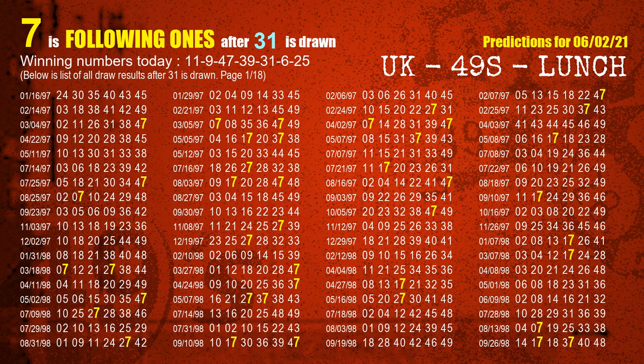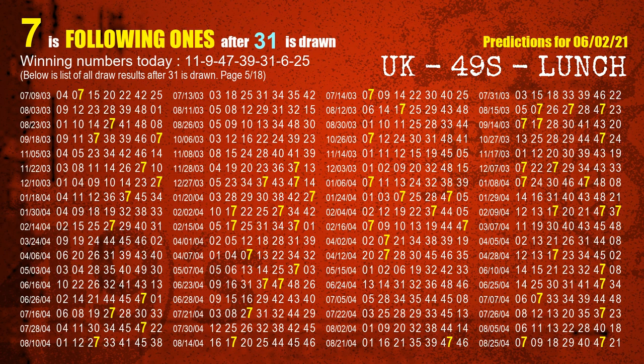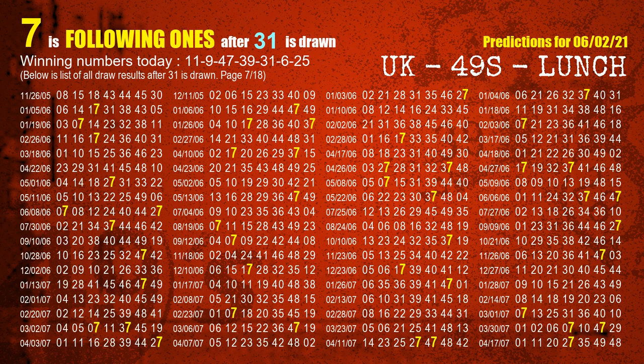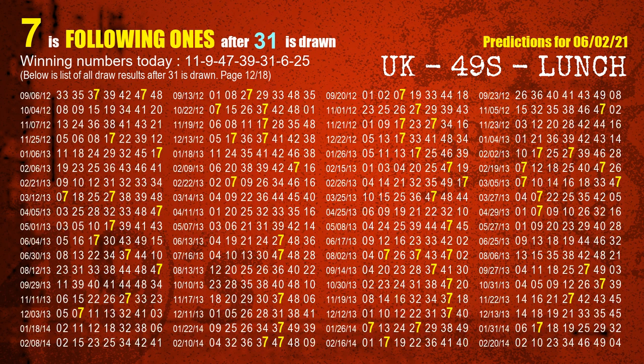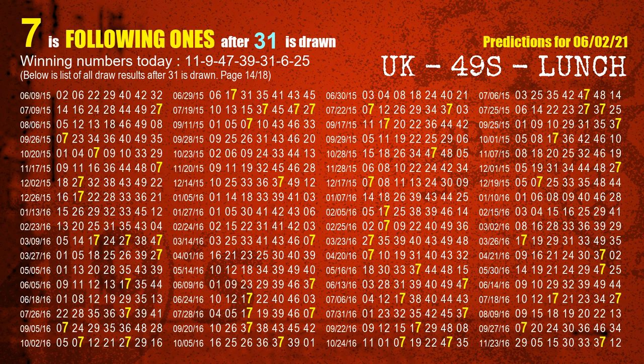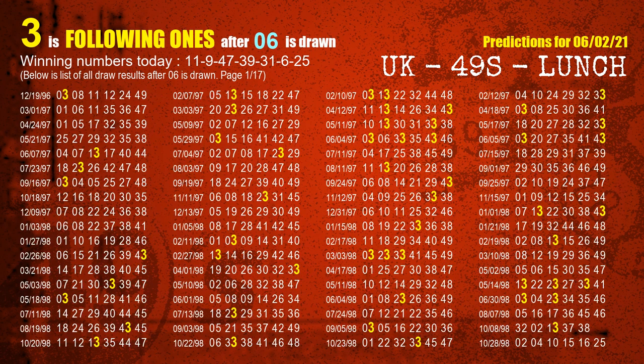The fifth winning number is 31. The most frequently following units digit is 7 when 31 is the winning number in the last draw. The sixth winning number is 06. The most frequently following units digit is 3 when 06 is the winning number in the last draw.